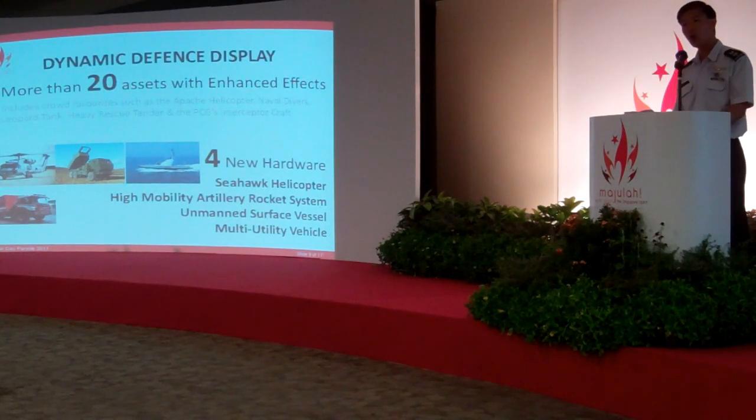Many of these assets will also be enhanced. For example, the Naval Divers will be in full combat gear rather than the normal wetsuits shown in previous years. We will also be enhancing the visual experience through the use of special pyrotechnics. These pyrotechnics will be used to simulate the firing of our military hardware, as well as explosions to depict the destruction of targets.